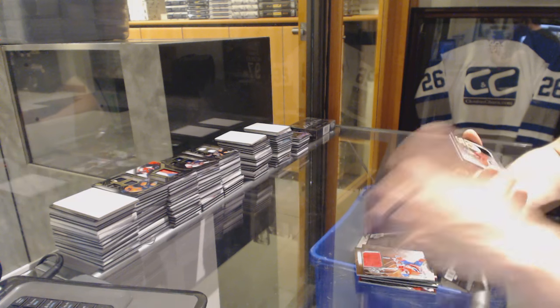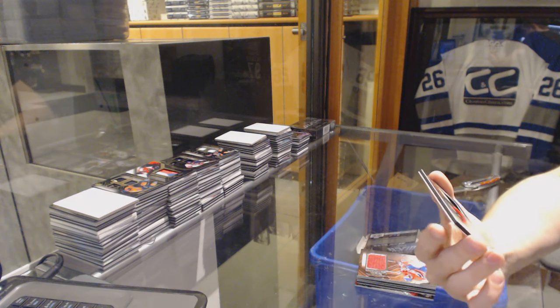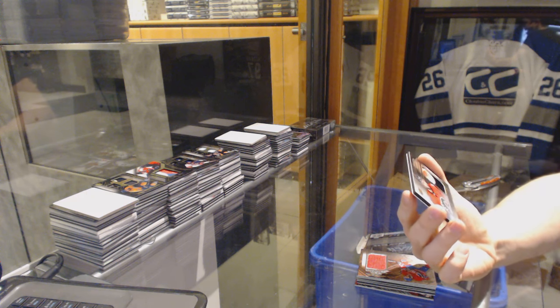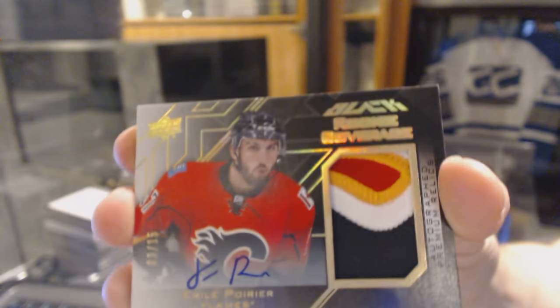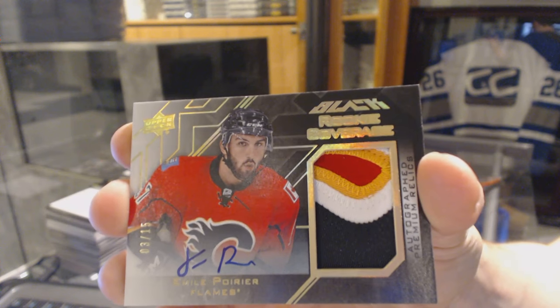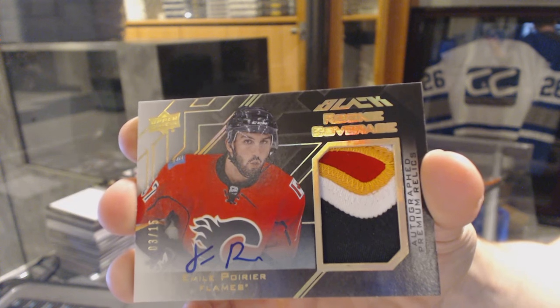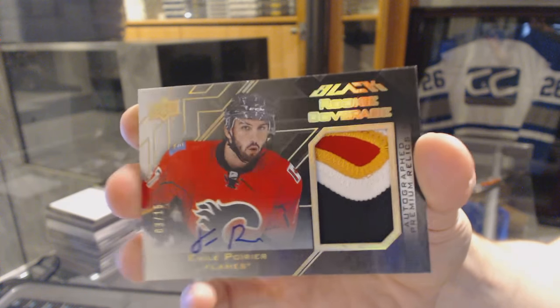Oh, that's pretty. We've got a Rookie Coverage 4-Color Patch and Autograph, number 3 of 15, for the Calgary Flames — Emile Poirier.